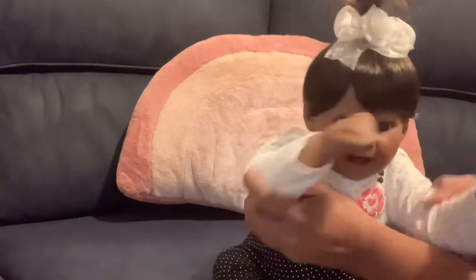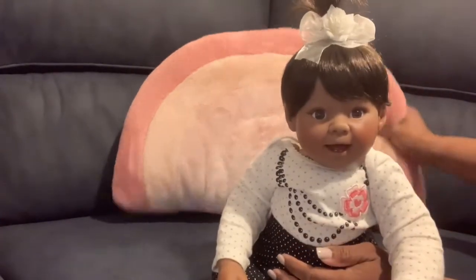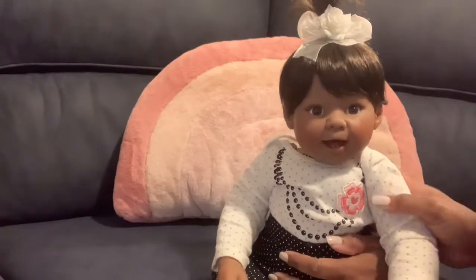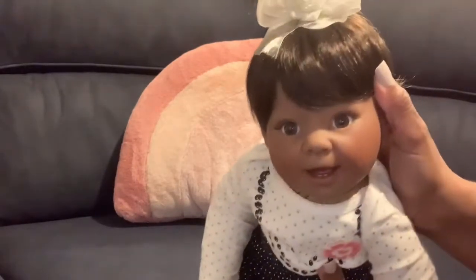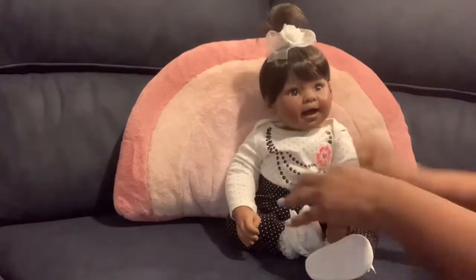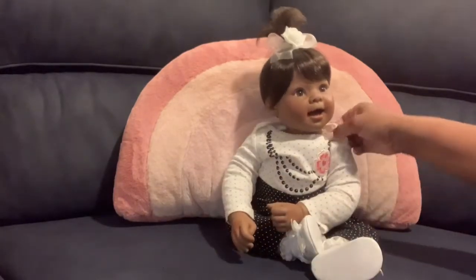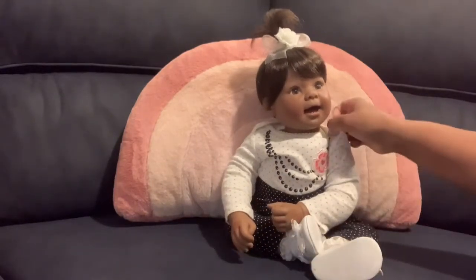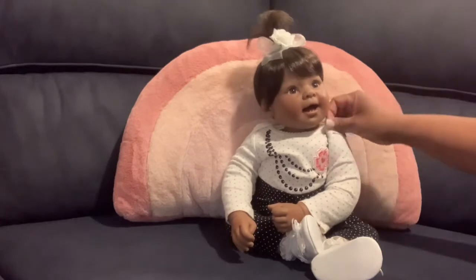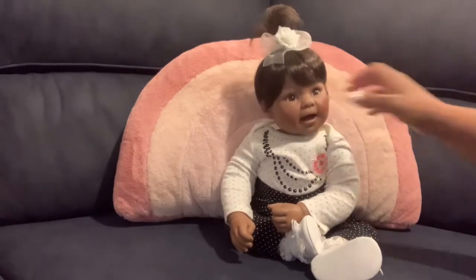I gave her a name — her name is Joy. You guys, welcome Joy to the big comfy couch! Look how adorable she is. Look at her two teeth at the bottom — little two teeth at the bottom — so adorable.